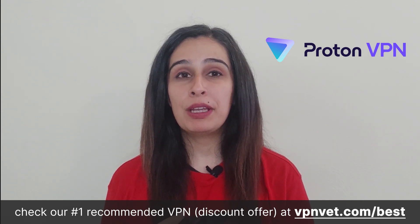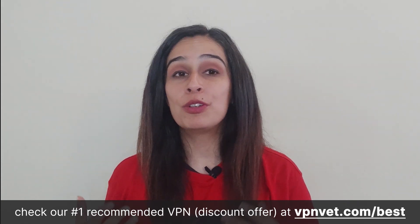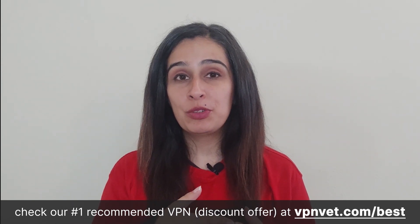Proton VPN has established itself as one of the most widely recognized free VPN options for years, boasting an extensive user community and a very good reputation. It becomes an excellent choice especially when you require unrestricted data access, allowing you to surf the internet at your leisure without any limitation. Proton VPN seamlessly integrates with a variety of devices, ensuring compatibility across numerous platforms including Mac, Windows, Android, Android TV, iOS, Chromebook, and even select router models.